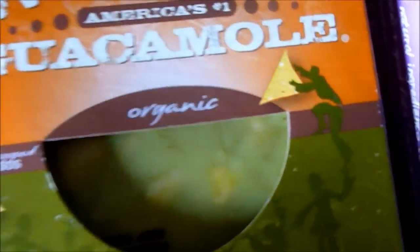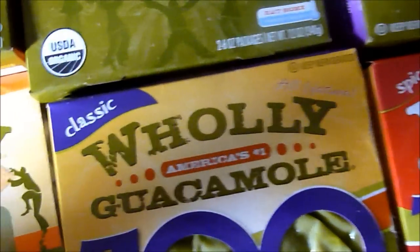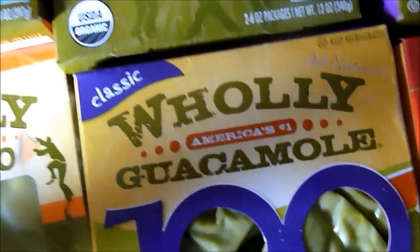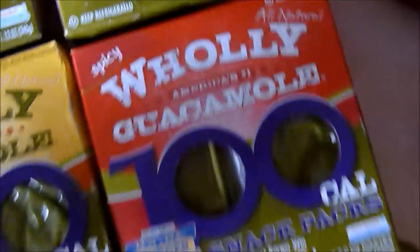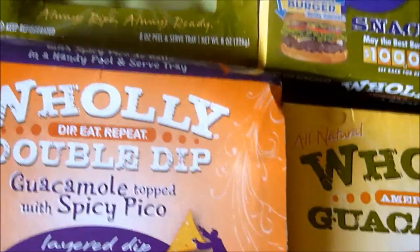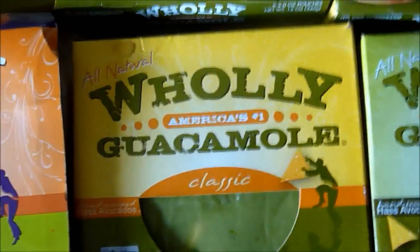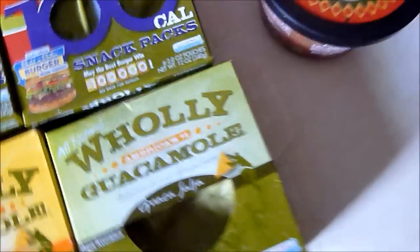Here's the spicy guacamole, the organic pico de gallo, chunky avocado, 100 calorie snack packs for the classic guacamole, spicy guacamole 100 calorie snack packs, double dip guacamole topped with spicy pico, their classic Holy Guacamole, and their guaca salsa guacamole. They also sent me 2 salsa products, the mild and the hot.